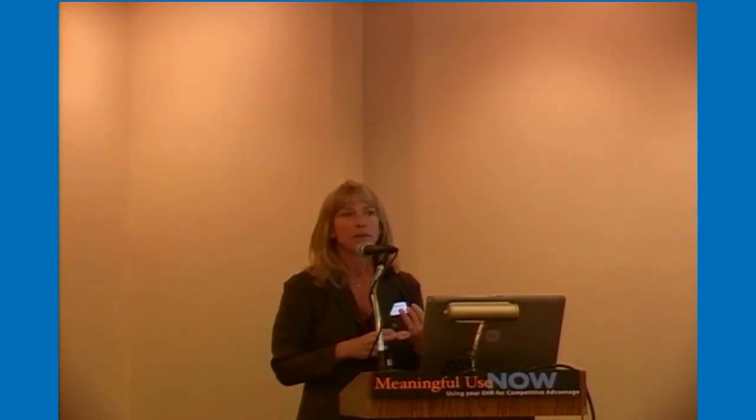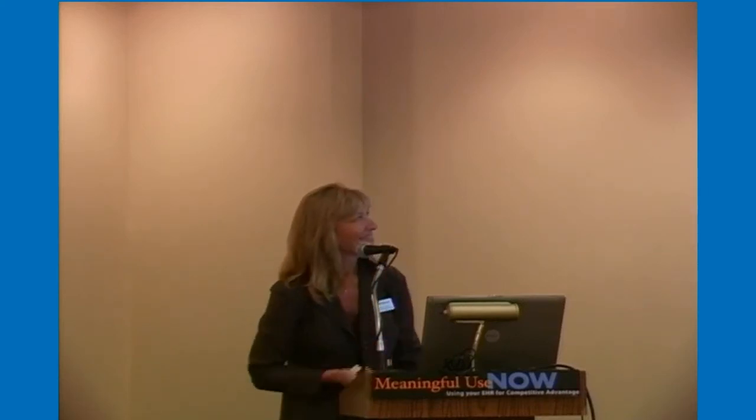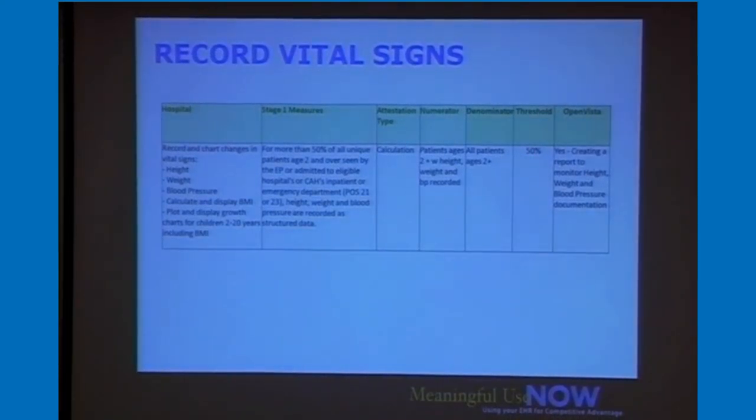OB was similar — when we ran reports it came to light that these would be patients without a problem list, since having a baby wasn't considered a problem. For vital signs, you need height, weight, and blood pressure recorded for all patients above age two. Most hospitals include height, weight, and blood pressure quite easily. But with the pediatric population it was different — caregivers taking care of young children didn't routinely require blood pressure for children as young as two. When you run reports you see those kinds of things, and then it becomes an education and training process.